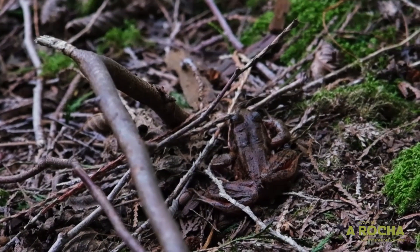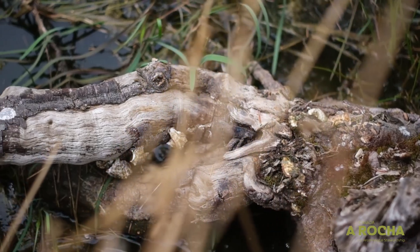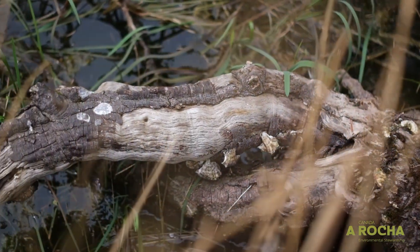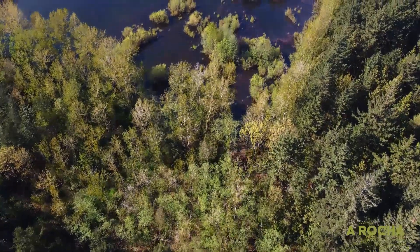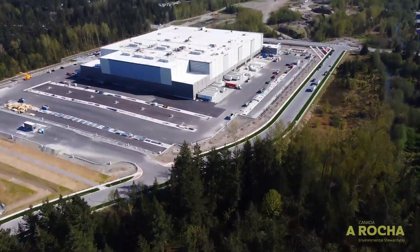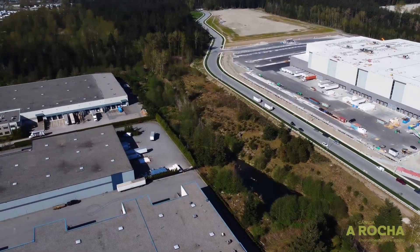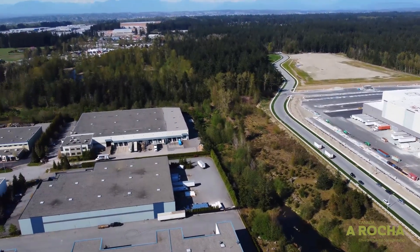Amphibians are really sensitive creatures threatened by environmental conditions. The red-legged frogs in particular are threatened because while they rely on wetlands to breed, they spend most of their time in forest. Our forests are decreasing in the Little Campbell watershed, consistently experiencing more pressure from urban development, agricultural development, and climate change.